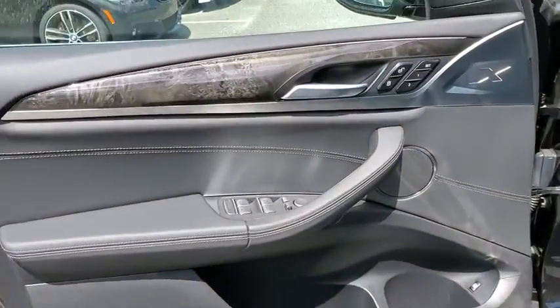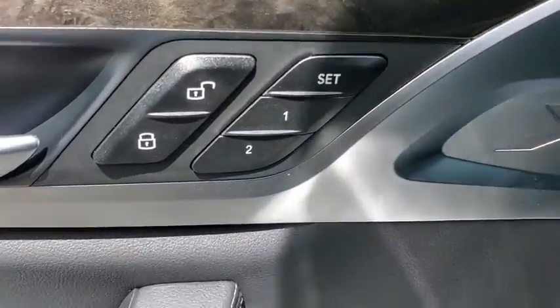Heated front seats, fog lights, rear window defroster, security system, power windows, Sirius satellite radio, remote keyless entry.